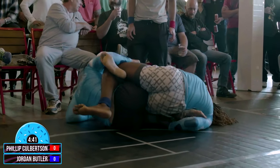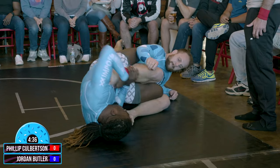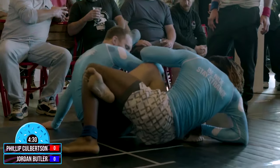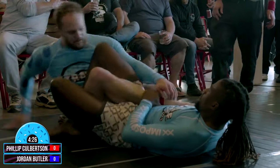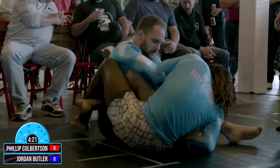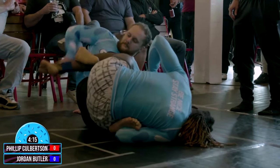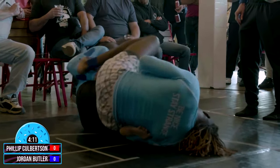It looks like Jordan's really trying to attack that heel. Phillip's doing a good job defending. We've got four and a half minutes, a lot of time left in this match. These are six-minute matches. We'll stop this clock to reset these guys. Submission only — we do have the head ref with two outside judges that will be awarding points for deep submission attempts, as well as stalling to get penalized.